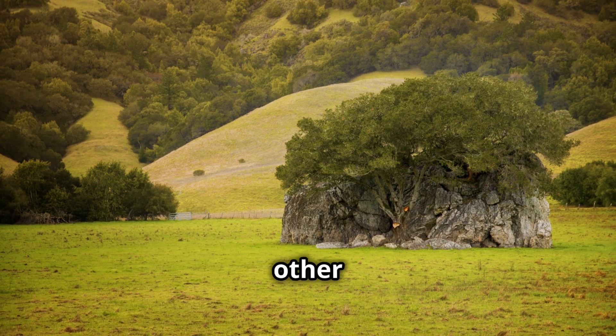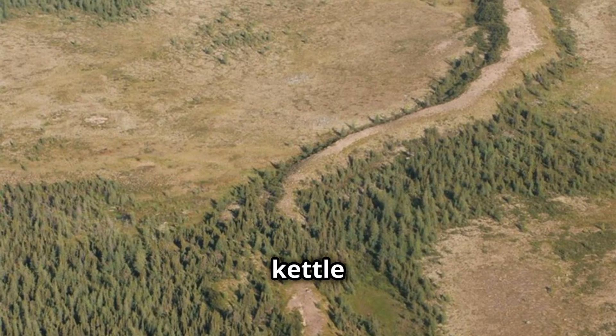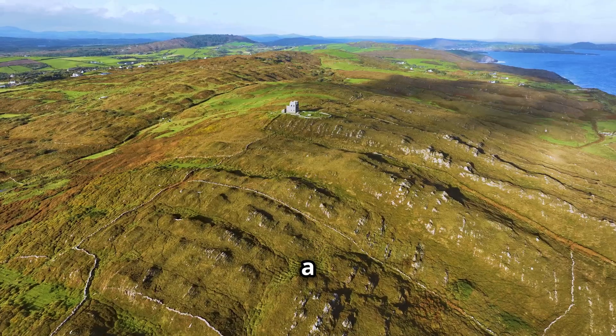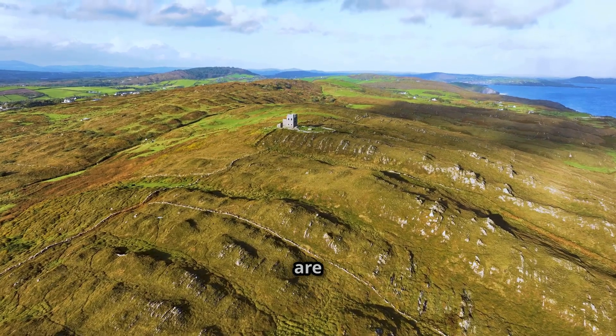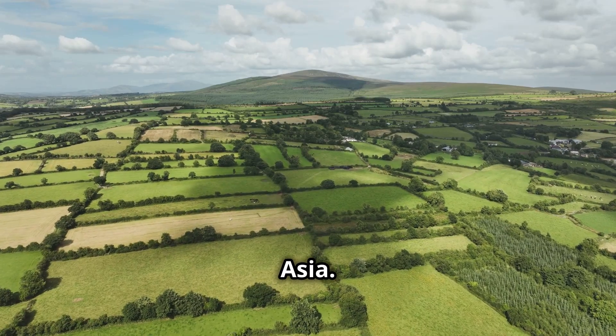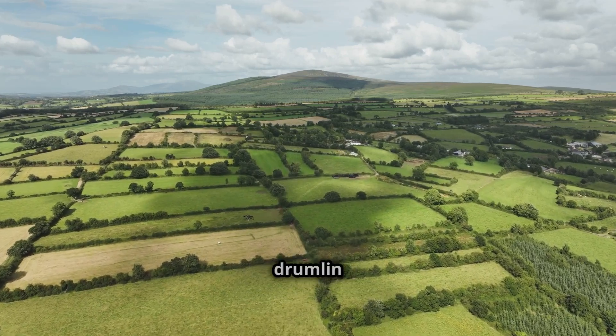Drumlins, along with other glacial deposits like eskers — long, winding ridges of sediment — and kettle lakes, depressions formed by melting ice blocks, paint a vivid picture of past glacial activity. These landforms are found in many parts of the world, including North America, Europe and Asia. In Ireland, for example, the Clough Bay area is renowned for its drumlin fields.